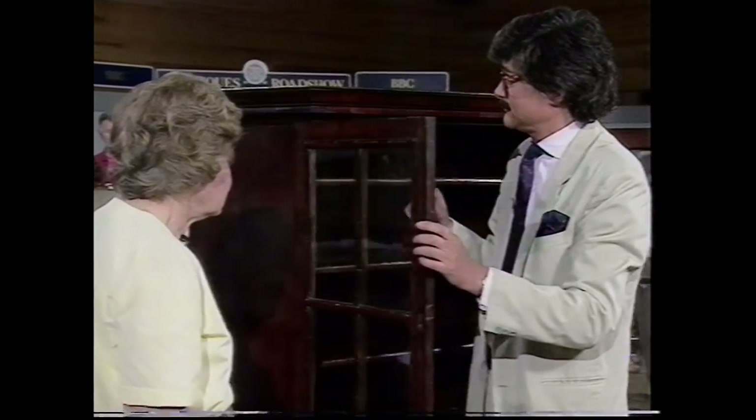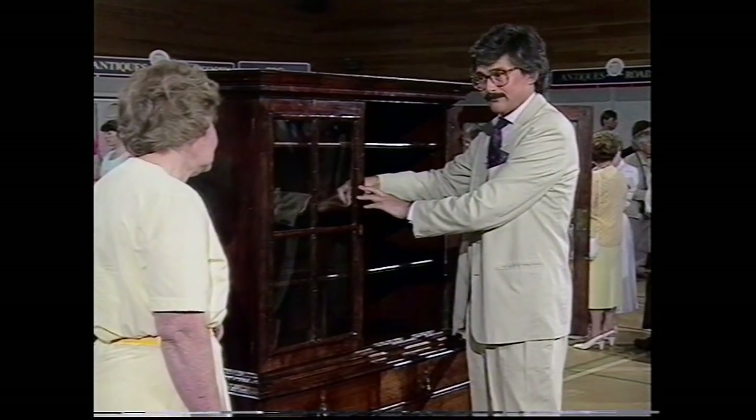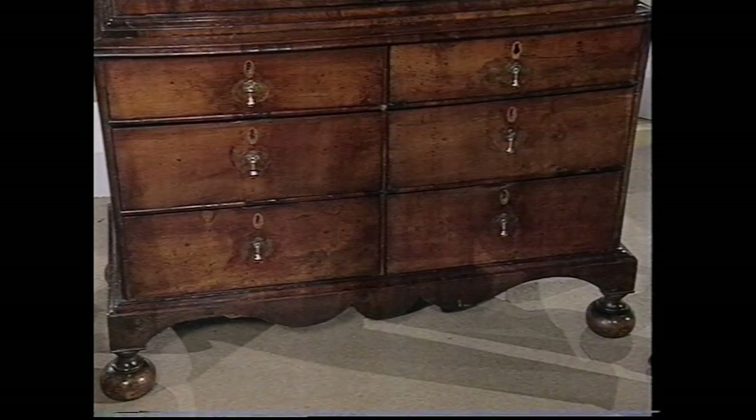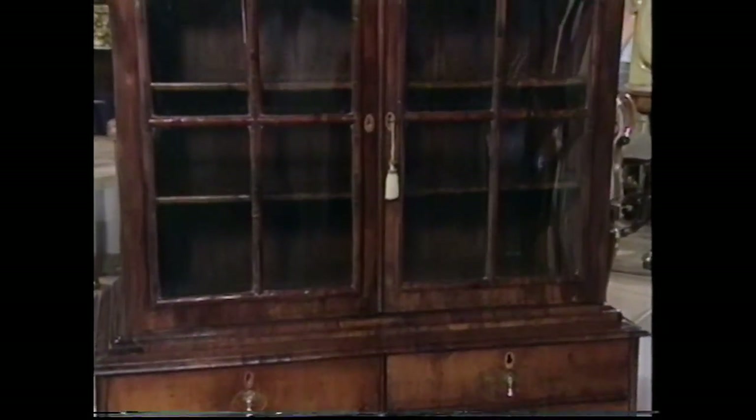So, a rare piece of furniture — extraordinary to have that signature, I'm amazed to see that. Have you got it insured? No, not individually. It's just in with the family. I think it's got to be separately insured, because at least at auction you'd expect to get £6,000 to £8,000 for it — at least. A real cracker.